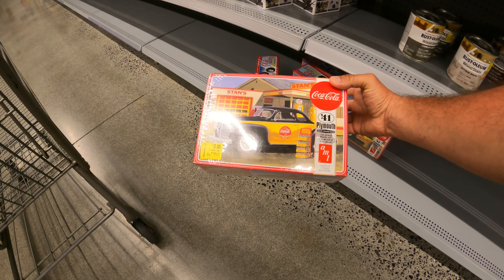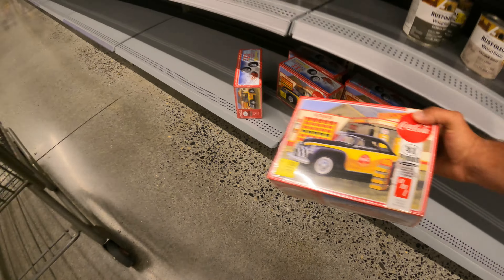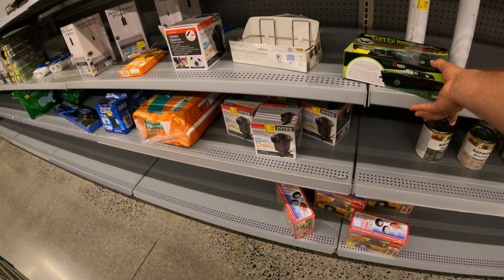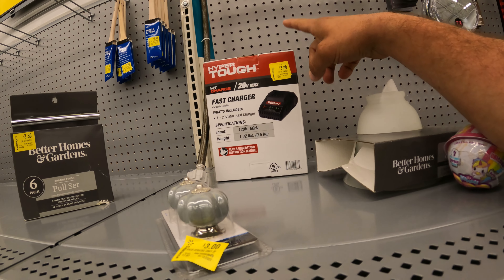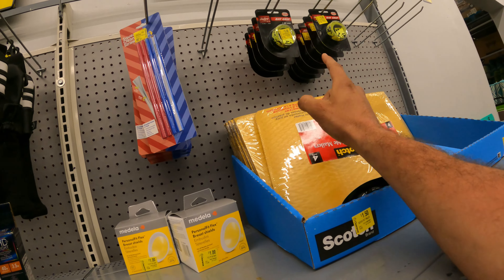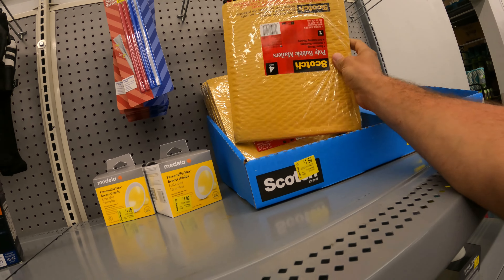Here we go into the clearance aisle and yes, we do have some new items. We're still seeing the model cars — looks like $3 down from $30. Grabbing one of those for personal use. Three bucks down from $15 for the electric pump — perfect for the upcoming spring and summer season to pump up those floats. Three bucks down from $10 for the Hyper Tough fast charger — I've been telling you about these, they've hit as low as $1. A dollar for the socket holder — good deal.